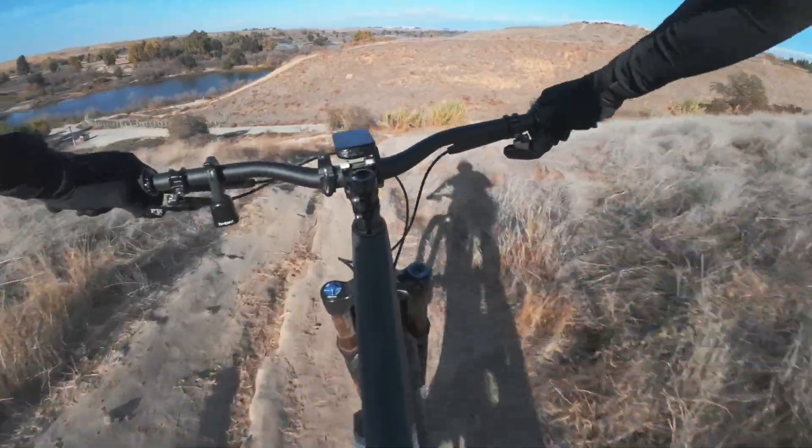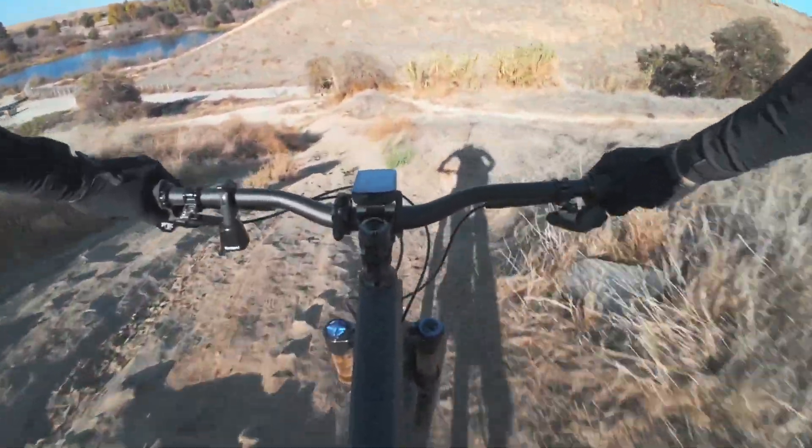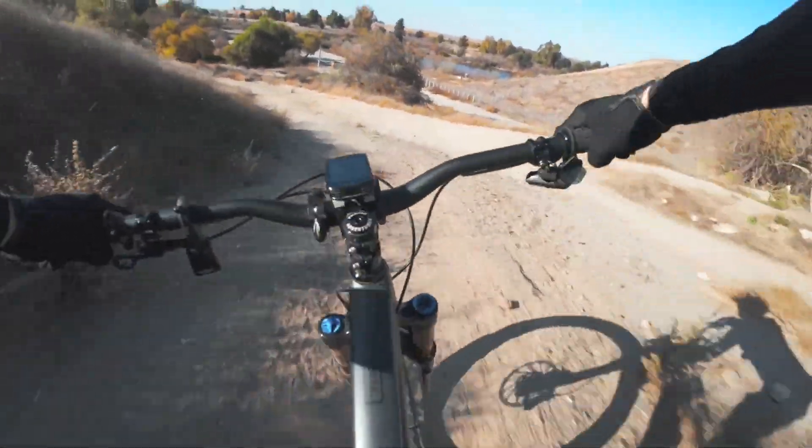I'm sure it probably doesn't look very steep — it's a little bit of fun on the GoPro Action 4. It always smooths these things out.